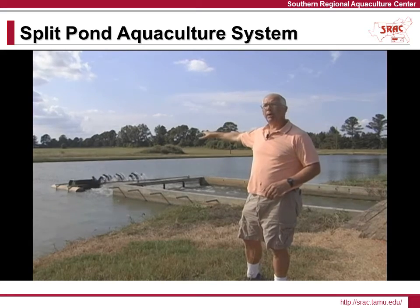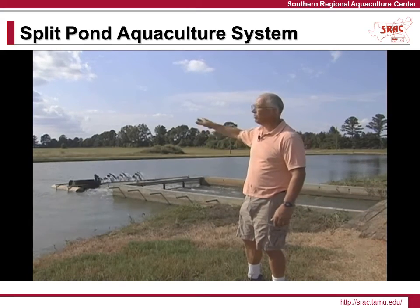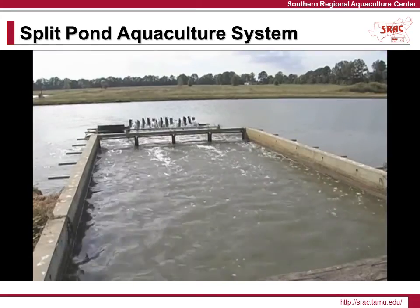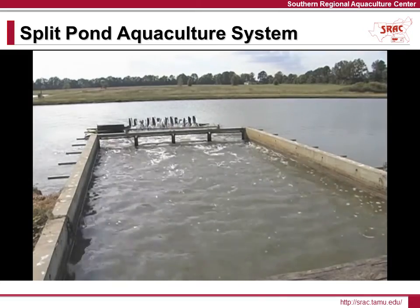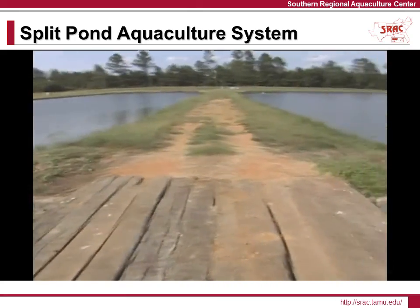This machine running behind me is a water circulator. It's moving water from the fish cell into the waste cell. The aerator was specially designed to turn a little bit slower than a normal paddle wheel, and mainly just move water and not make a lot of splash.